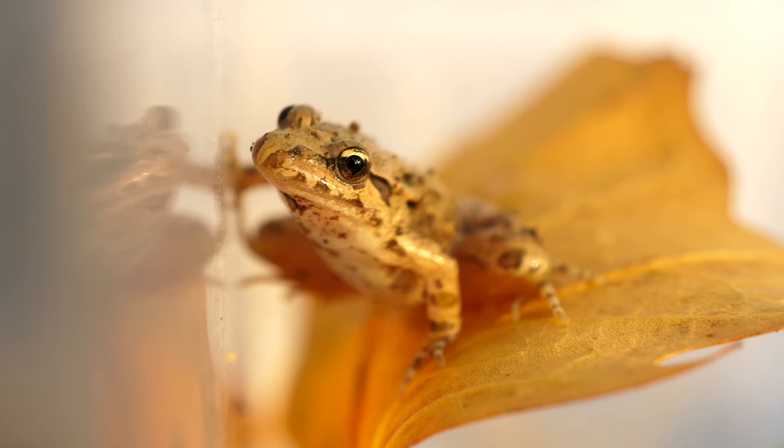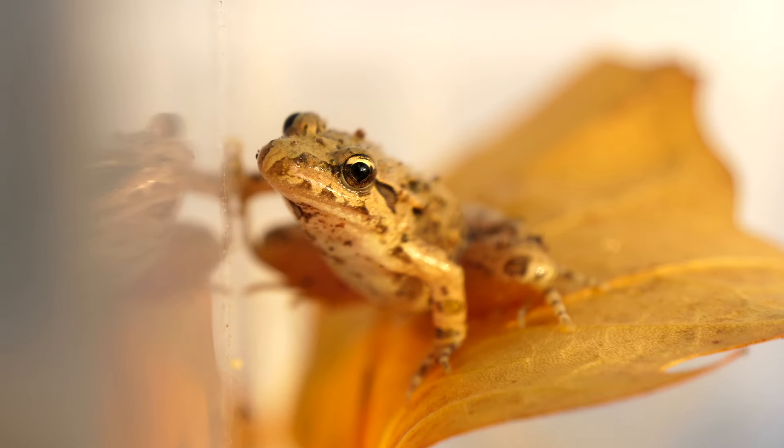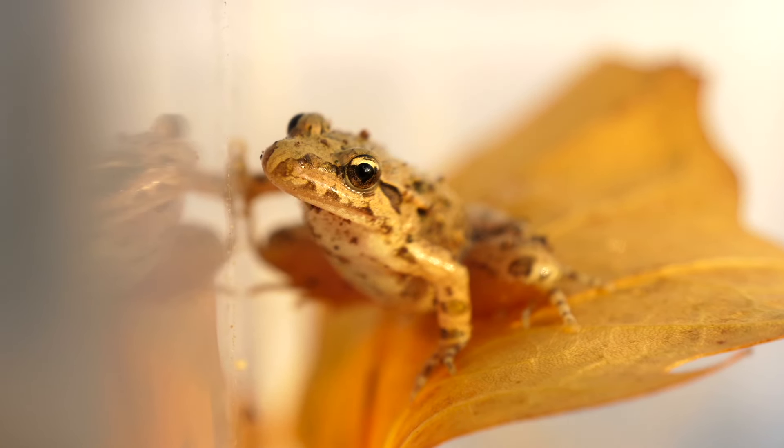But once they become froglets, they are carnivores. Froglets will eat small bugs, small fish, and smaller frogs.